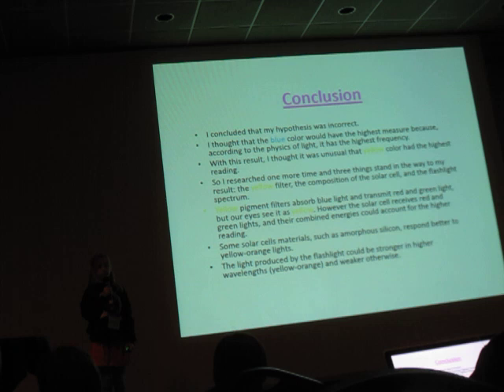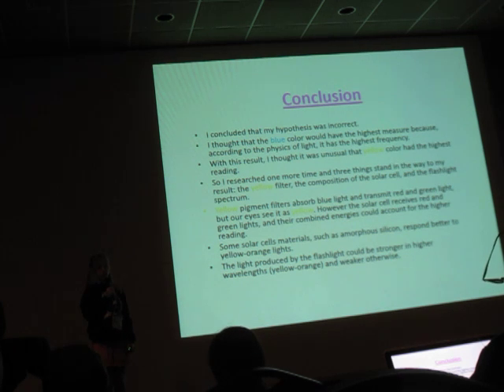Some solar cell materials, like amorphous silicon, respond better to yellow and orange lights. Additionally, the light from the flashlight can be stronger at higher wavelengths, such as yellow and orange, and weaker otherwise. I really enjoyed this project and I hope you like it too.